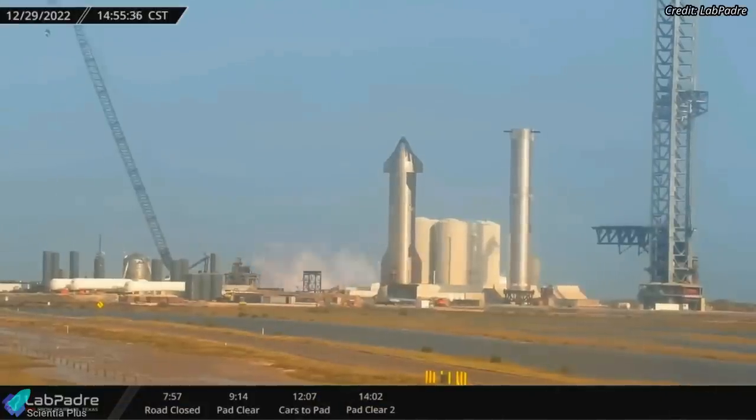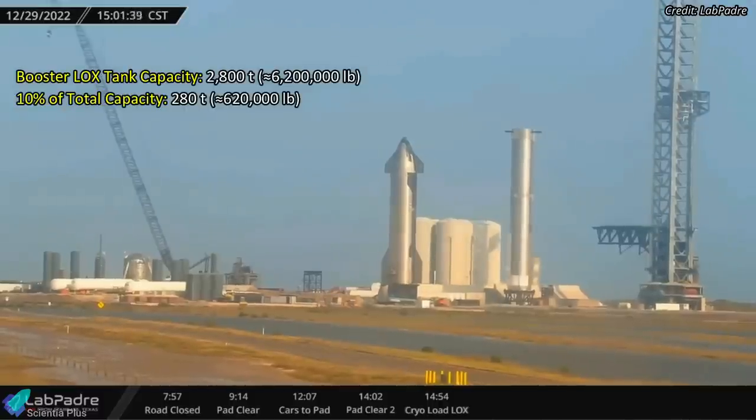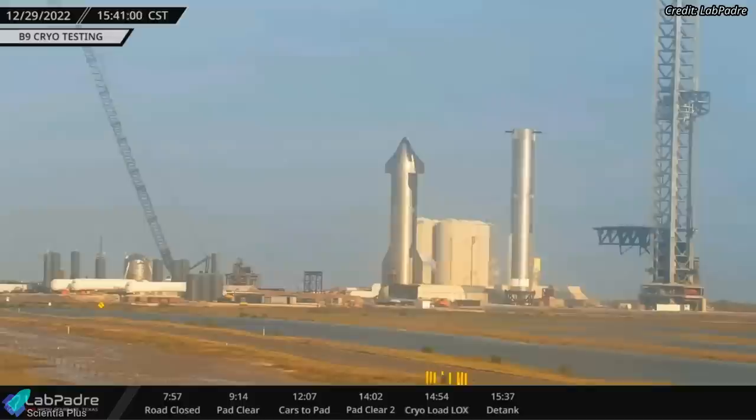Liquid nitrogen loading into the oxygen tank of the booster began at 2:54 p.m. local time on Thursday, and it was filled to roughly 10% of its capacity in seven minutes. After holding it in that state for about 30 minutes, the tank was fully drained.